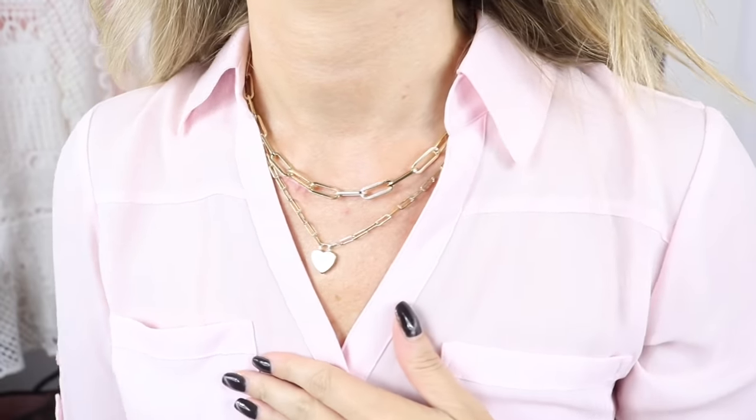I encourage you to check the Ana Luisa website — they're having buy one get one 60% off, one of their biggest sales of the year. They have tons of jewelry and necklaces. If you've been following me, you know I wear their jewelry all the time, especially their layered necklaces. Each purchase comes with a cute Ana Luisa travel case. I'll put all the details down below. Thanks again to Ana Luisa for partnering with me.